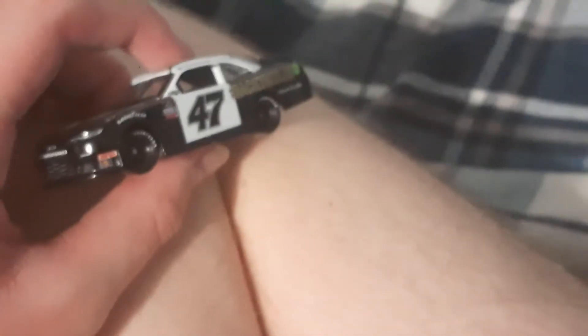And in comparison, like right here, I'm going to pull this out right now. This is the car I showed you like a month or two ago — this throwback paint scheme. But this is the first car I've actually gotten before that one.